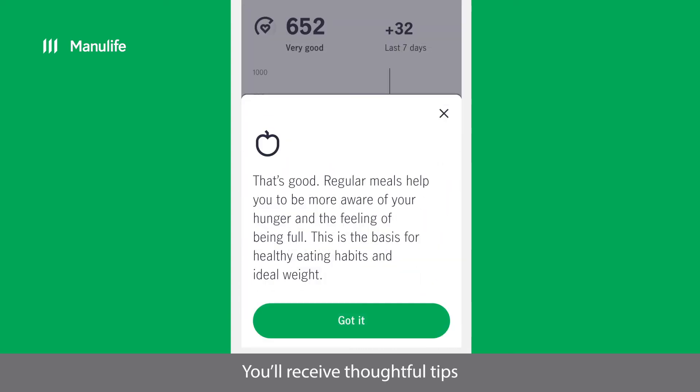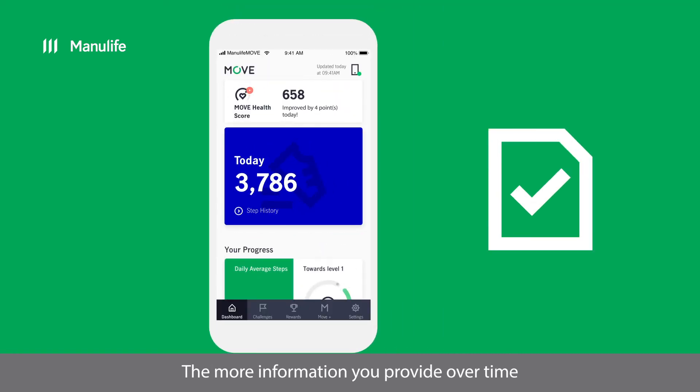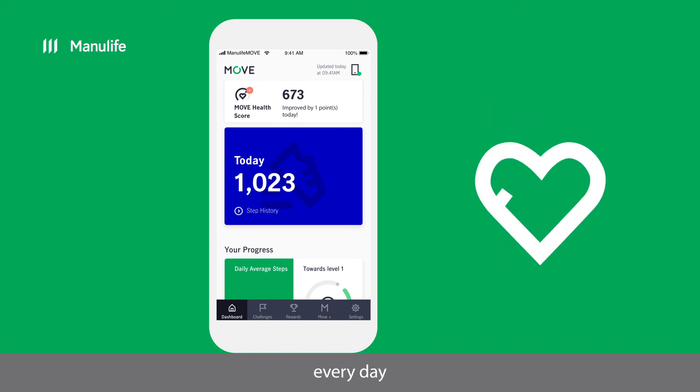You'll receive thoughtful tips on how your health can be improved. The more information you provide over time, the more feedback you'll get, and the more you'll be able to take control of your health every day.